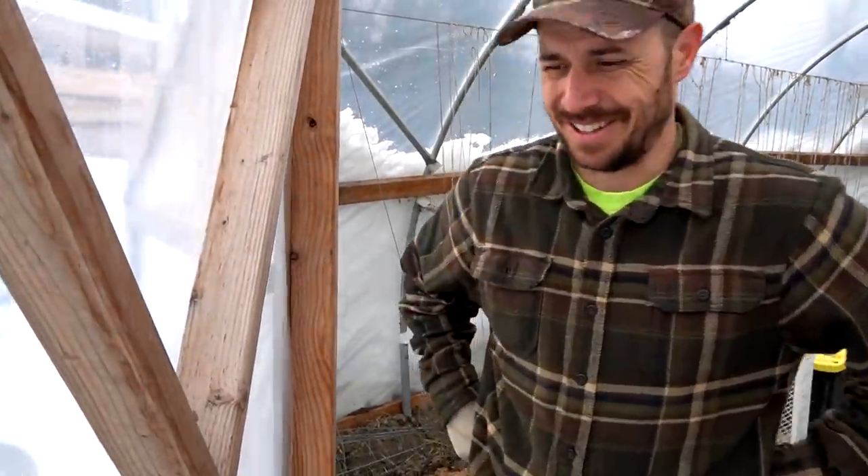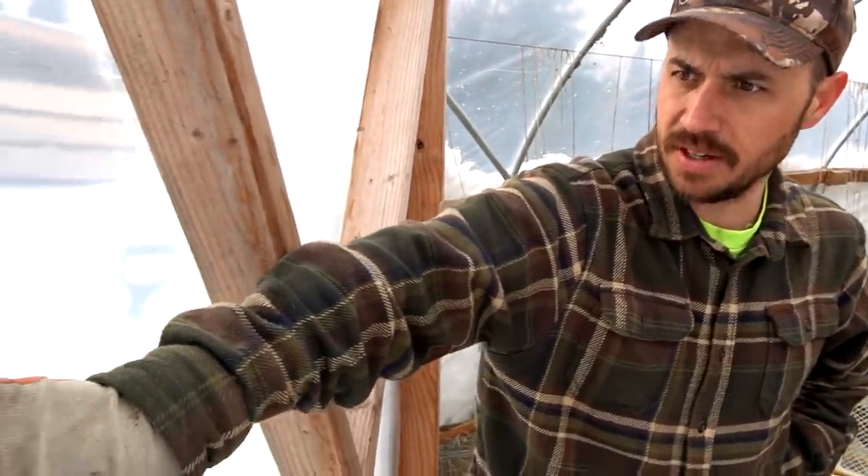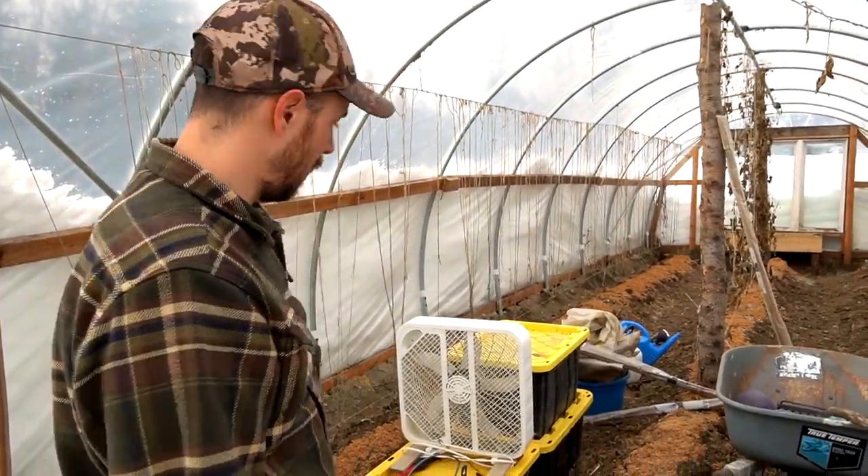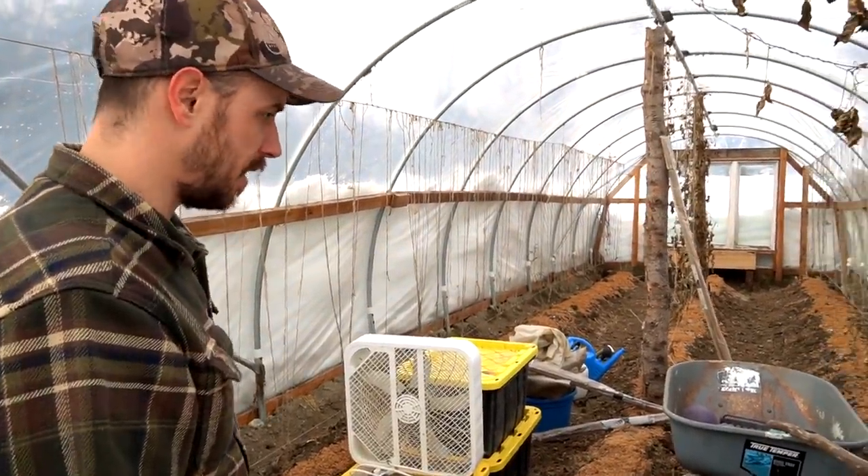Wow, I haven't been in here in a while - it smells like the garden. This door has seen some better days. I'm going to have to get this little one-by-four and re-put this plastic on there and screw that back in. It's kind of ripping off this greenhouse. This high tunnel really goes through the ringer being up here in Alaska with all this snow. But yeah, it's really nice to be in here again.